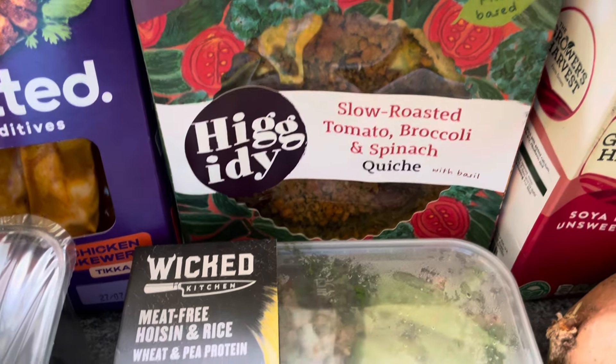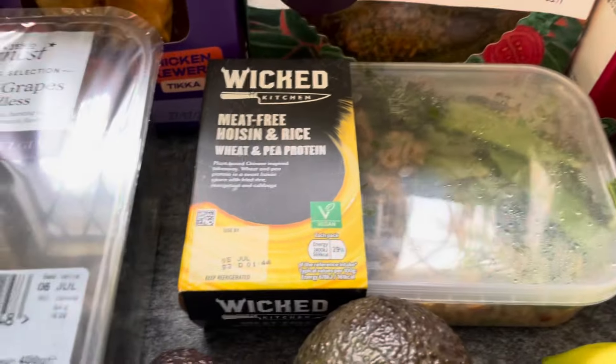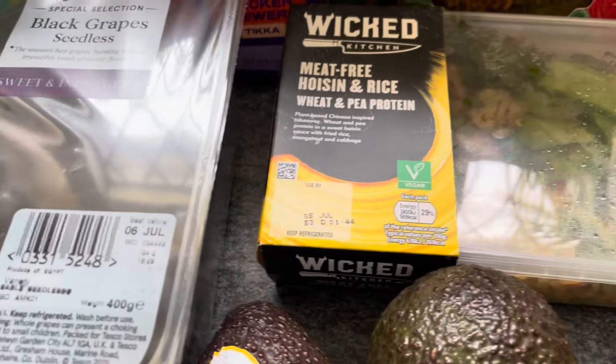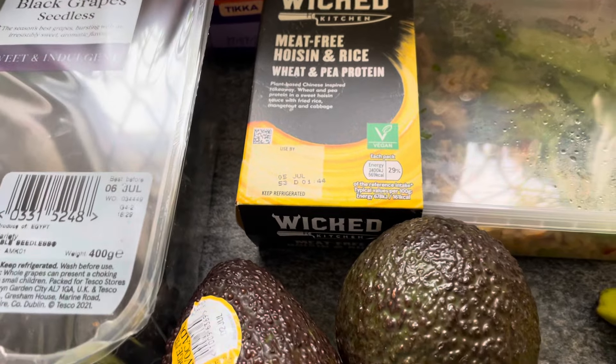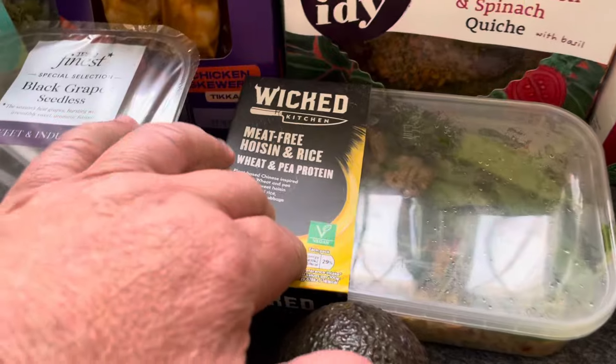I've also picked up an Equity ferocious tomato, broccoli and spinach quiche, and finally the Wicked Kitchen meat-free ocean and rice — wheat and pea protein. I really, really like that one.